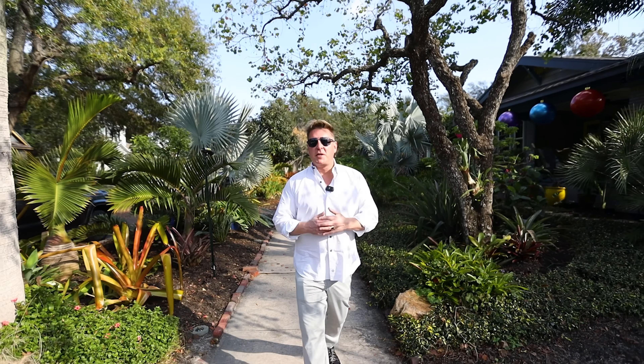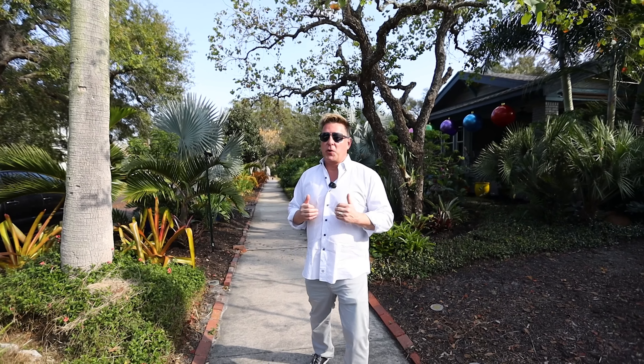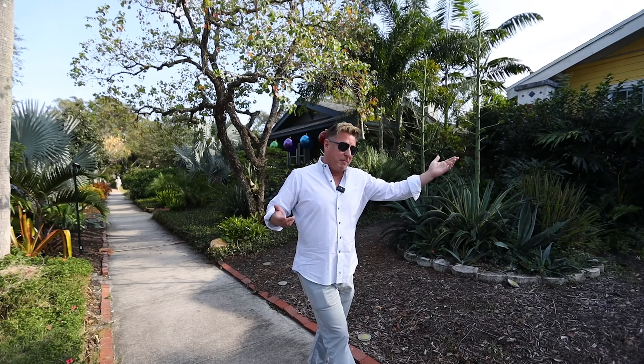Opportunity — I have it again for you at 2762 Burlington Ave North. This is a 3-2 bungalow style. There's so much going on in a great location. You don't need to hear me keep talking. Let's go in and take a look.